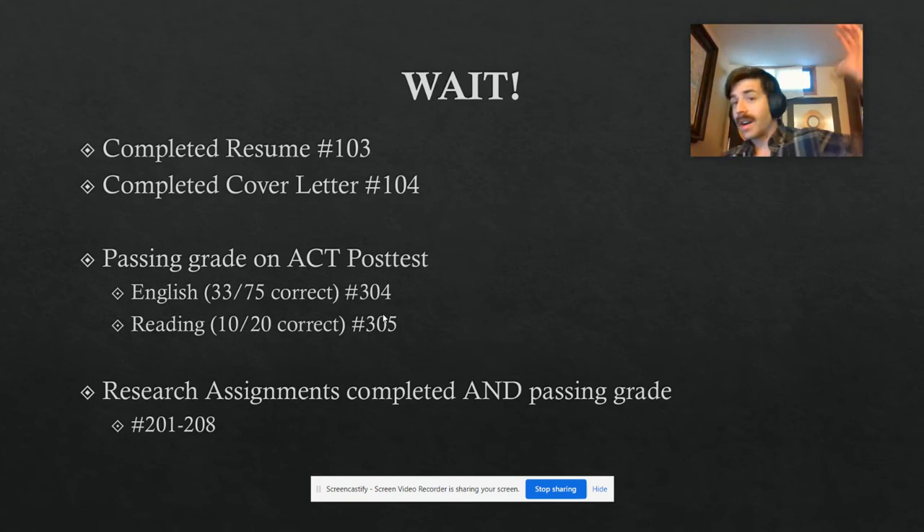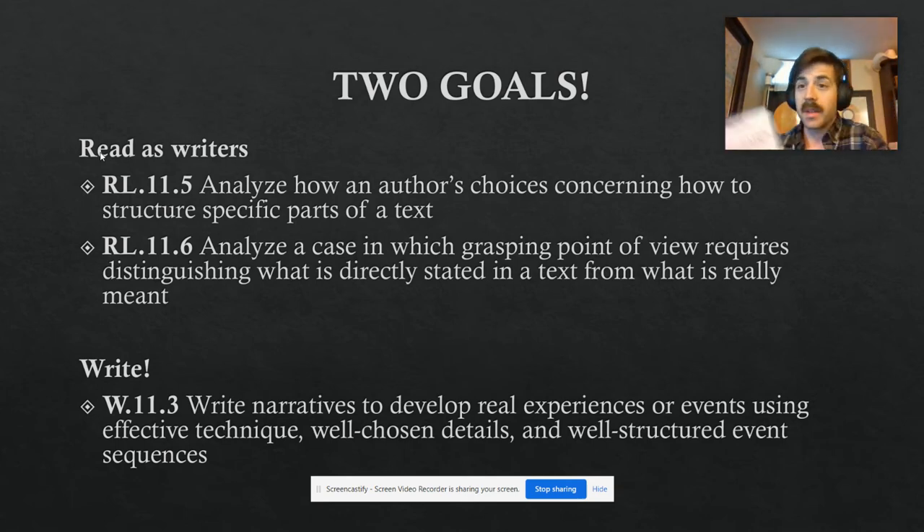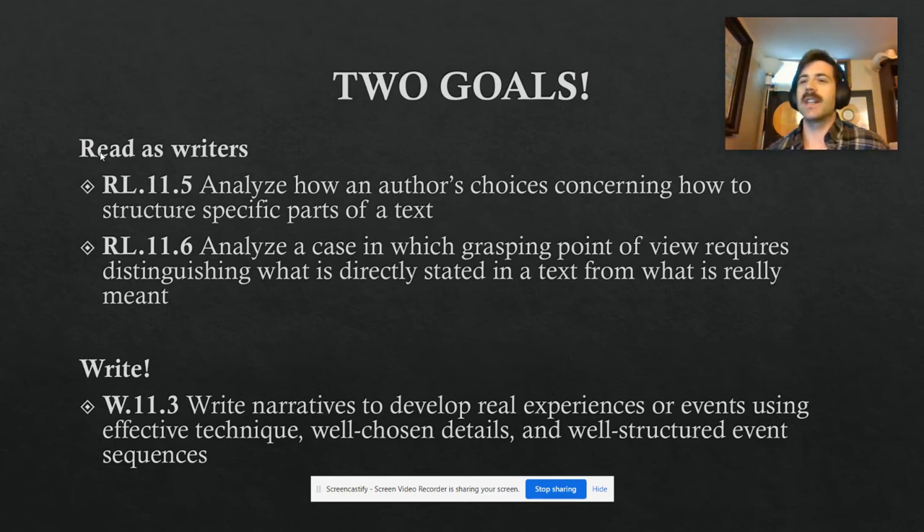For those of you who are done with all these things, here's what Catcher in the Rye is gonna look like. We've got two goals as we read. Number one, we're going to read this as a writer — getting information and inspiration from this really impressive novel on how to write personal narratives and create a story that's engaging and maybe a little quirky. I'm gonna ask you to analyze how the author's choices about structuring specific parts of the text come to fruition.